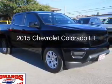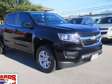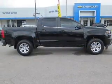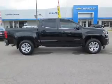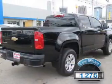This is a used 2015 Chevrolet Colorado. It's powered by rear-wheel drive, a 2.5-liter 4-cylinder engine, and a 6-speed automatic transmission. With fewer than 2,000 miles, this vehicle is like new.